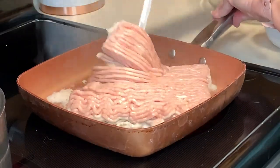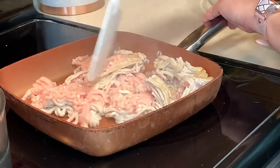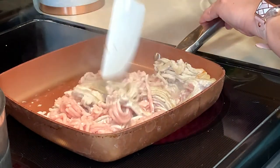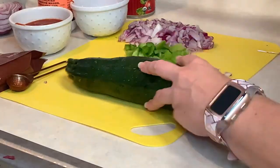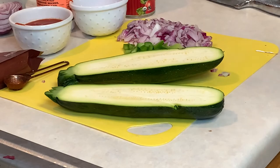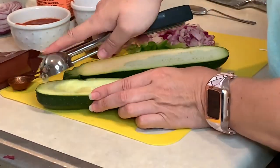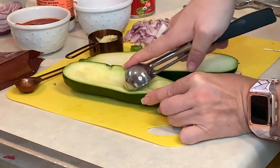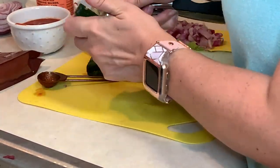Here I am browning the ground turkey and just getting the stuffing ready for the zucchini boats. This step was actually really hard with just a regular spoon. I recommend using a cookie dough scoop to scoop out the insides of the zucchinis — it seemed to work a lot better.